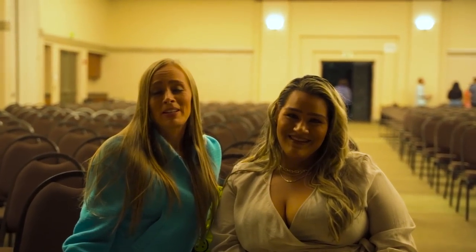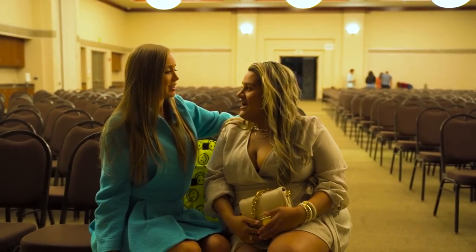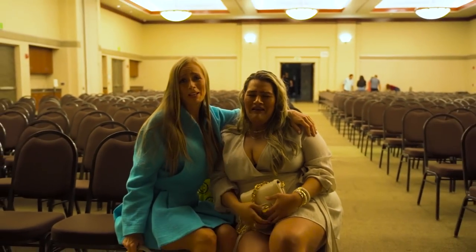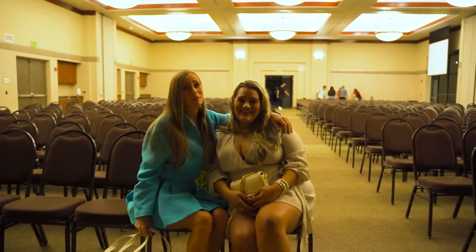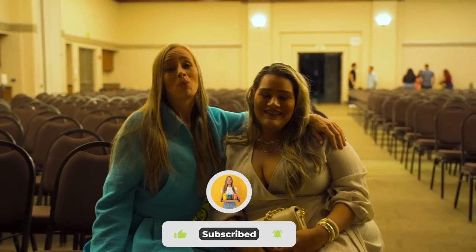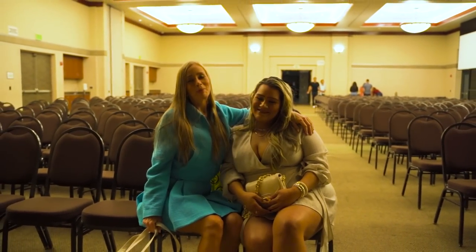Alright guys, I hope you enjoyed this video — we just ended the event with Lou Corona. It was amazing, and we're gonna be hosting more events with Lou as well, so I'll let you guys know. Check my website for updates at jillianbarry.co — I'll put it down below. Love you guys, see you in the next one!